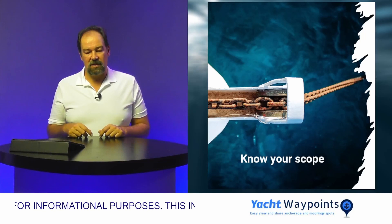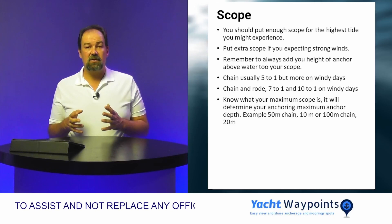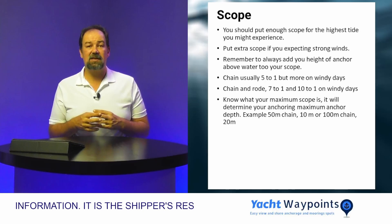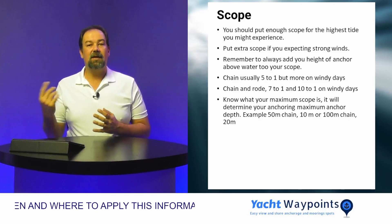Next, you need to know what scope to put out. You should put enough scope out for the highest tide you might experience during the period you're anchored. Always remember that putting out extra scope is a great idea in stronger winds — chain sitting on the boat doesn't help you much. Just be aware that in very busy anchorages, putting out extremely long chains is disrespectful to your fellow boaters, as other boaters may think they are safe using general guidelines, anchor too close, and because you've put out too much chain you end up swinging into them.